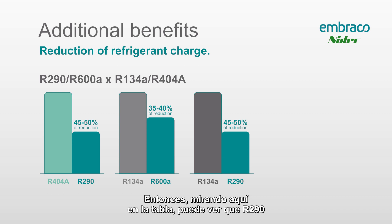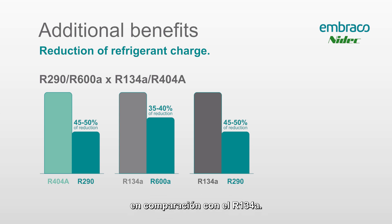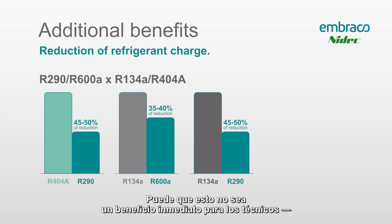An additional benefit is the reduction in refrigerant charge. Looking at the chart, R290 uses about 45 to 50 percent less gas — a 45 to 50 percent reduction in charge compared to R404 and R134. R600a uses about 35 to 40 percent less charge compared to R134. This may not be an immediate benefit for techs, as the price for R290 is still relatively high.